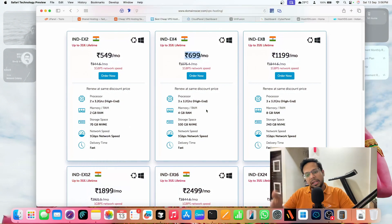Domain Racer is an India-based company I've already tried and have videos on. I got the Index4 plan — not the base variant but the upper variant. It comes with a 3-core processor at 3.2 GHz, 4 GB RAM, 100 GB SSD storage, and 1 Gbps network speed, which is great specs. So I just bought this one. The next contender was HostVDS — a brand that reached out to me and I made one video with them.